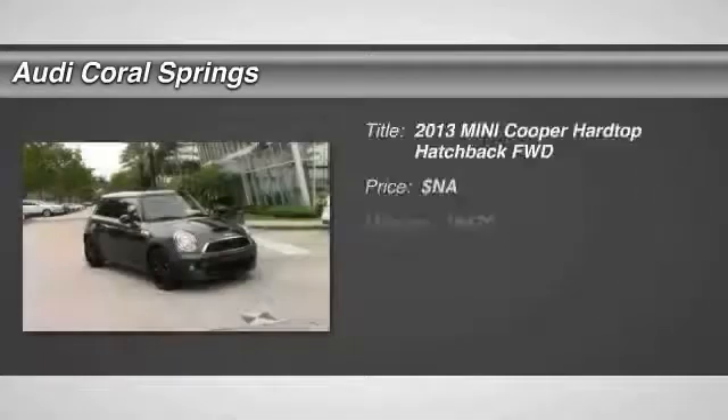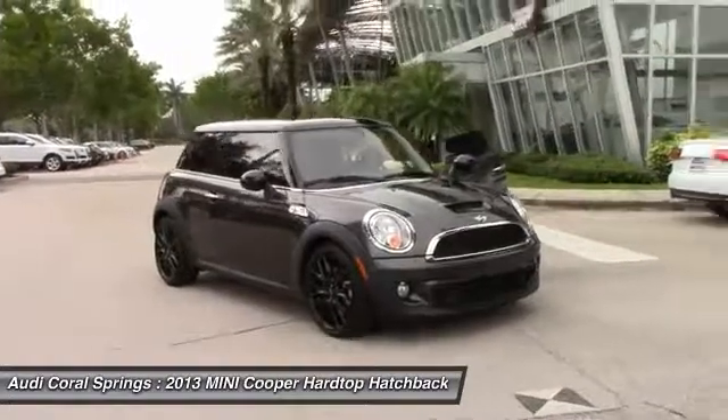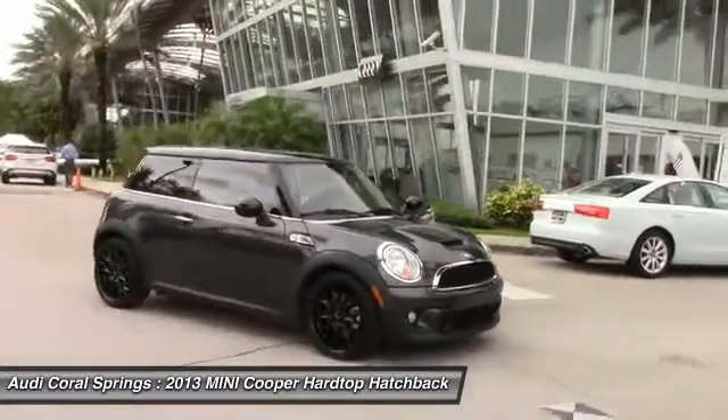The 2013 Cooper — agile handling and quick, precise steering make the Mini Cooper lots of fun to drive. The cabin is roomy with plenty of front leg room.